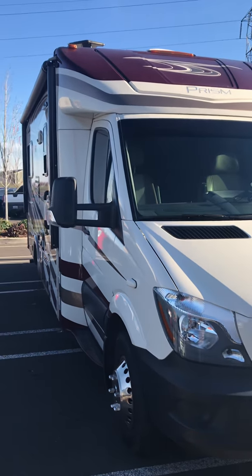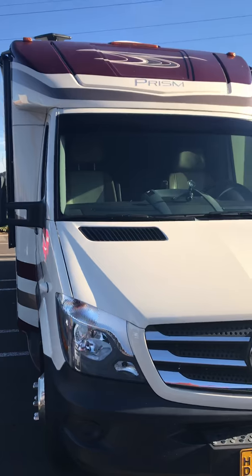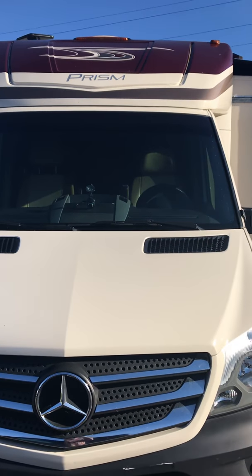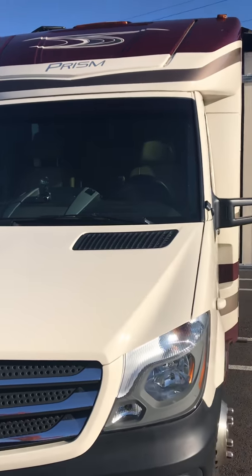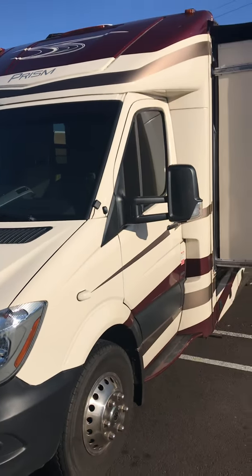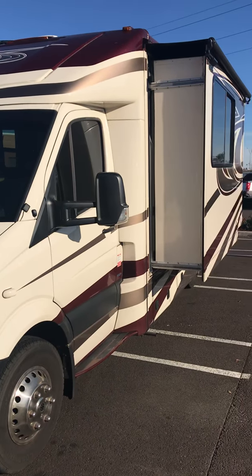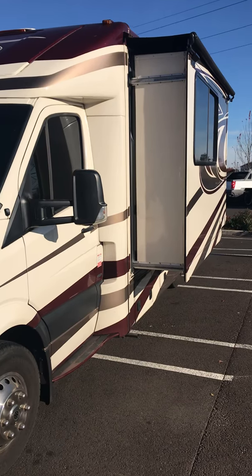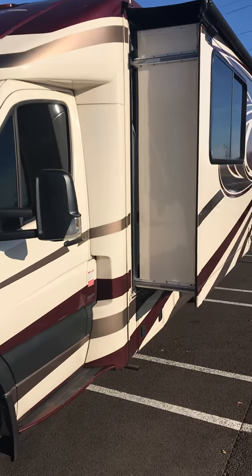This is Krizma's Class C Motorhome. It's powered by a Mercedes engine and considered Class C due to the fact that it's built on a van chassis with a motorhome in the back. There's a slider that can be put out when parked that enlarges the interior area.